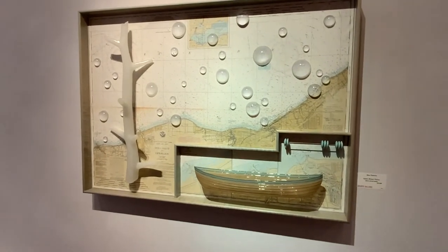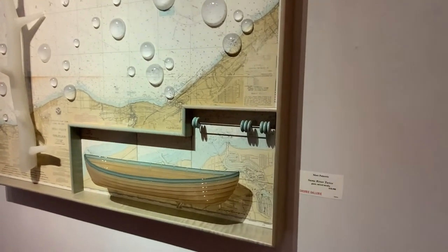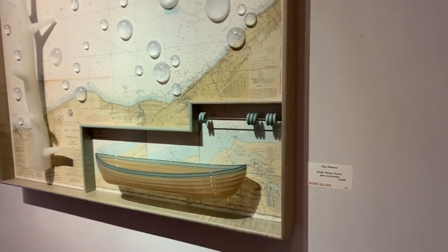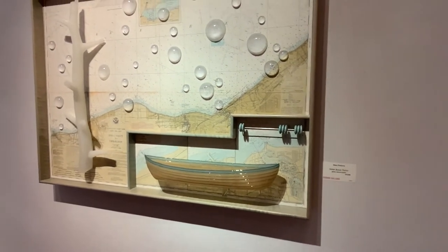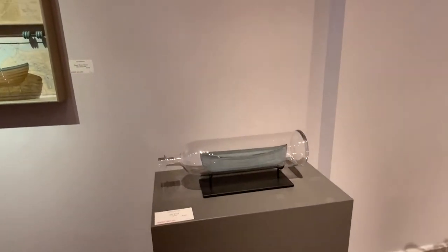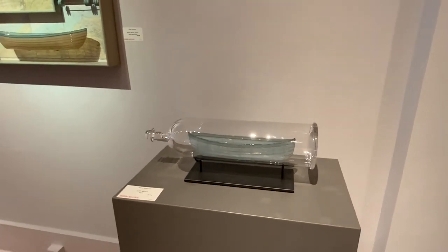Another boat wall piece using maps to symbolize our navigation. This is a gallery favorite — people coming through the gallery love the old ship in the bottle.